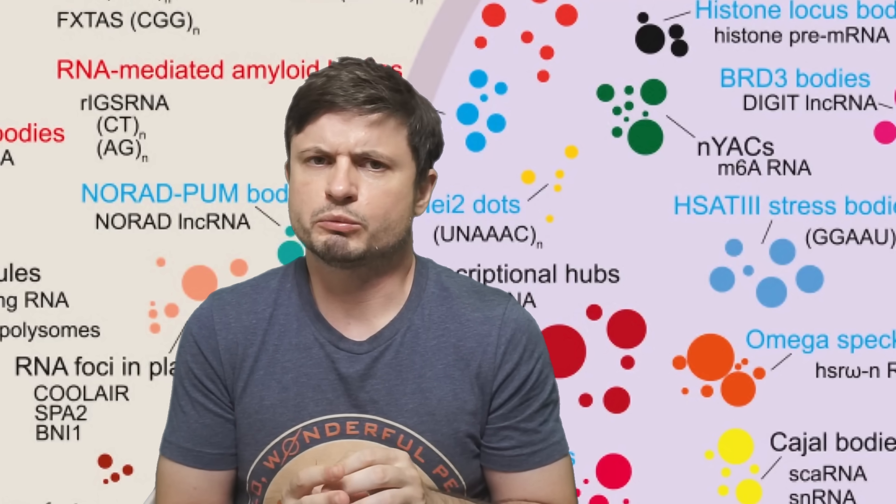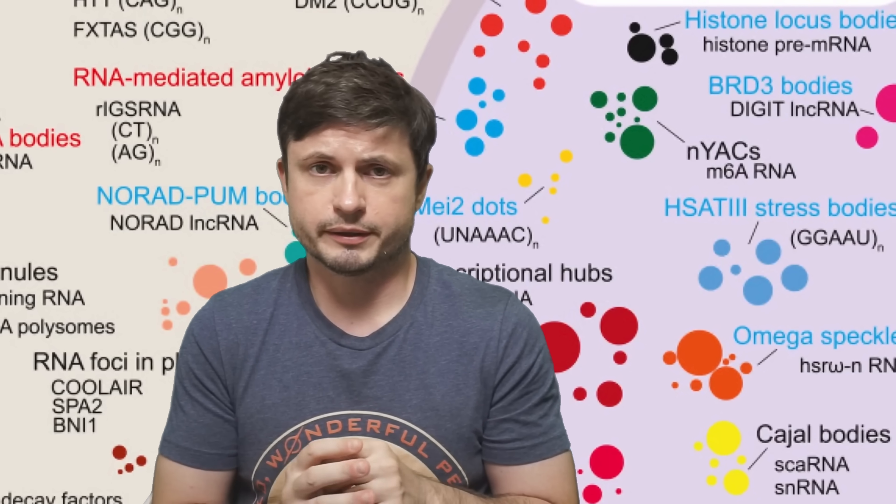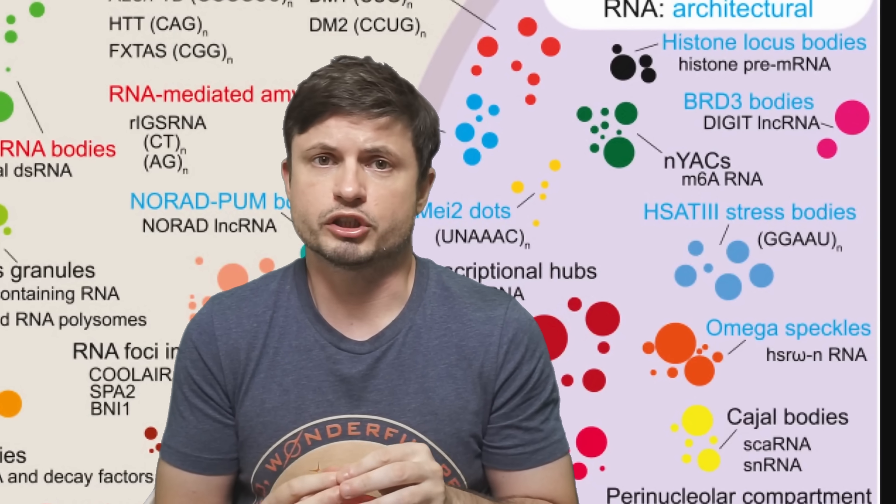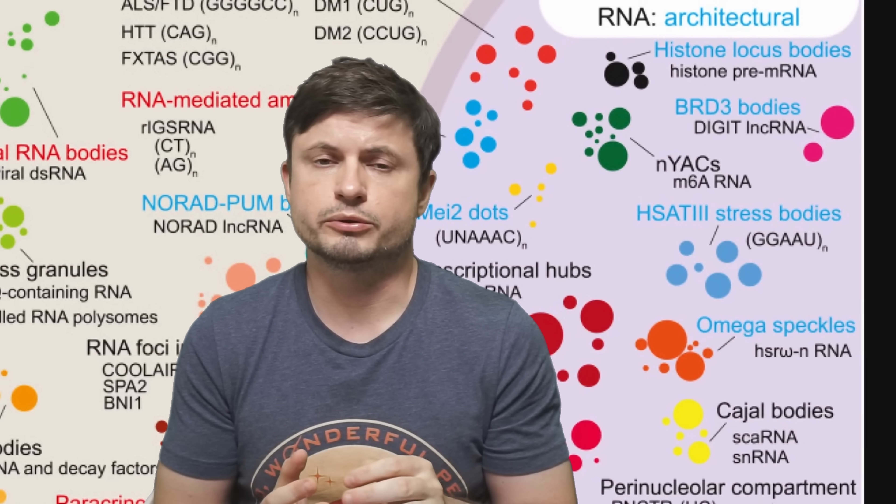This is actually a ridiculously important discovery that I'm pretty certain is going to end up in a Nobel Prize — but that's when we know a little bit more about it. Right now we're still scratching the surface, and despite this being super exciting and explaining so much about life on planet Earth, there are still so many unanswered questions. Once we actually have some answers, we'll discuss this in future videos. Until then, thank you for watching, subscribe, check out previous videos in the description below, support this channel on Patreon or by buying the Wonderful Person t-shirt. Stay wonderful, see you tomorrow!